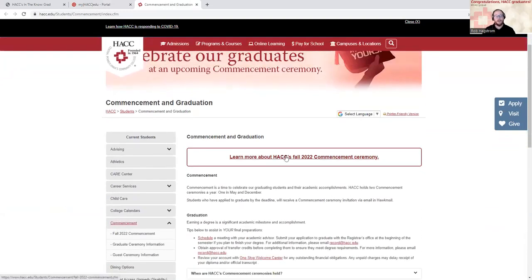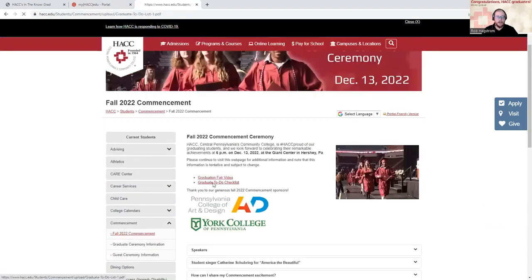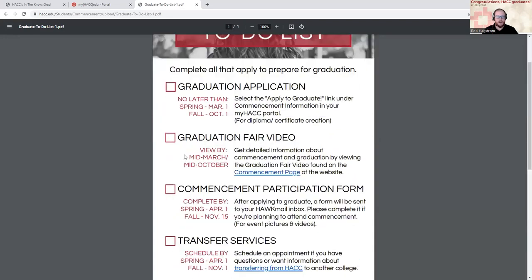I'm recording this video in fall of 2022. You might be graduating at some other time in the future — that's kind of cool — but you can click on the appropriate semester, and I'm going to find this graduate to-do list, which is going to give me a list of things to do to get ready to graduate.